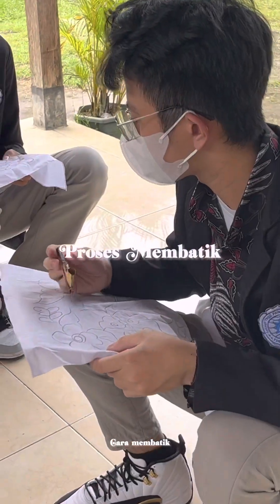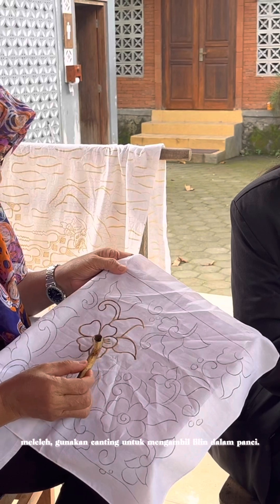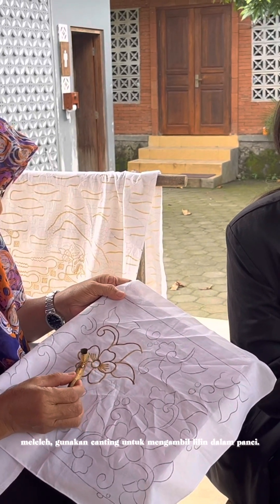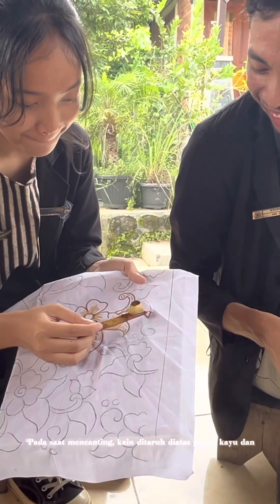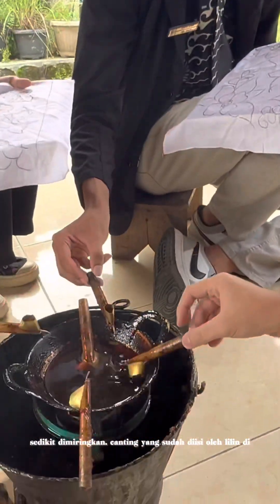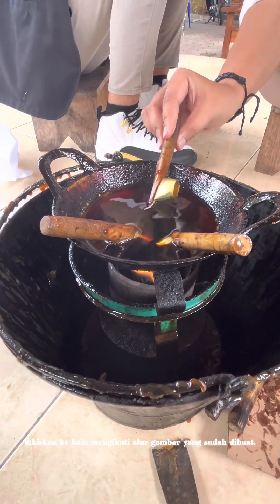To make batik, use a wooden board and cloth that has been drawn. The wax is preheated in a small pot until it melts. Use a canting to take the wax from the pot. When drawing with the canting, the cloth is placed on a wooden board and slightly tilted. The canting filled with wax is then painted onto the cloth following the flow of the pattern that has been made.